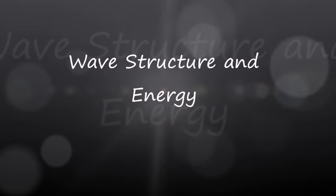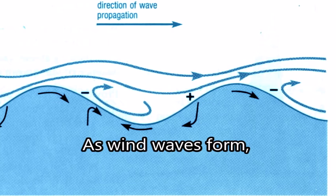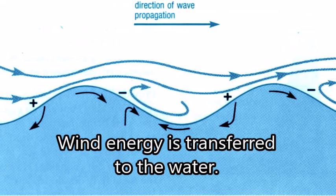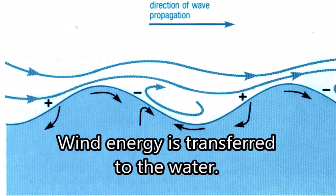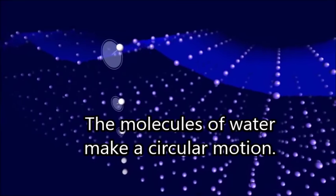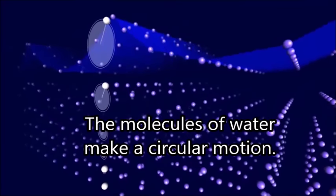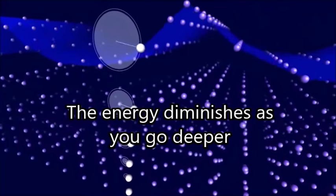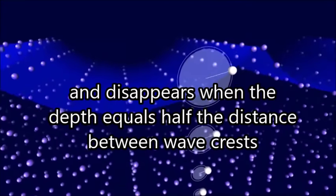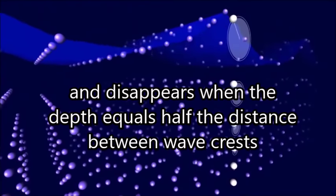I want to talk about the structure of waves and how the energy is moved through them. As wind waves form, wind energy is transferred to the water. As the wave moves across the water, the molecules of water actually make a circular motion. The energy diminishes as you go deeper, and it disappears when the depth equals one half the distance between wave crests.